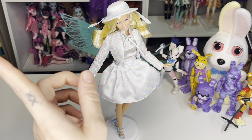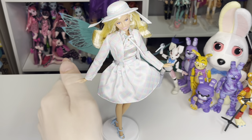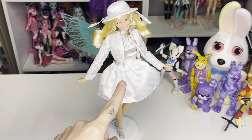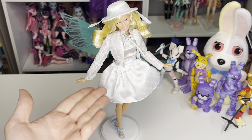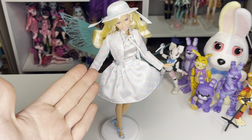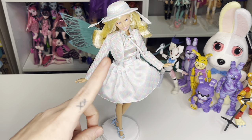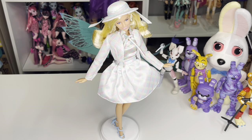Let me know down below what you guys think of this doll — do you have her, do you plan on getting her, do you see fifty dollars here? You guys know I love talking to you — I do respond to or heart your comments. Like, comment, subscribe, do your thing, and I hope to see you in the next one. Love you, bye!